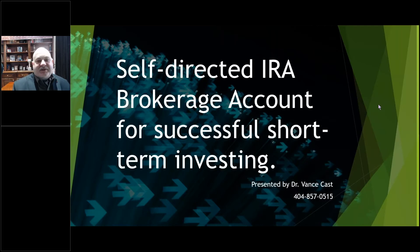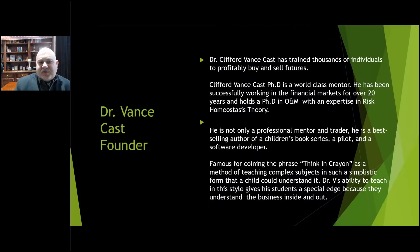My name is Dr. Vance Cast — you can just call me Vance. I'm the founder of a trading group, one of the largest educational trading groups here in the States. We advertise on 30-plus radio stations including iHeart Radio and Cumulus Radio, and we have an hour-long radio show on weekends. I have a phrase called 'thinking in crayon' — basically, if you can't explain it to a five-year-old, you probably don't understand it yourself.